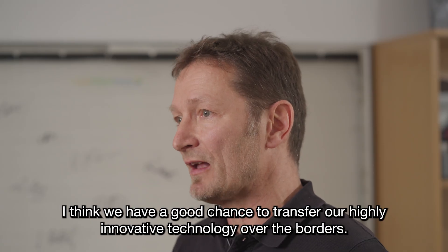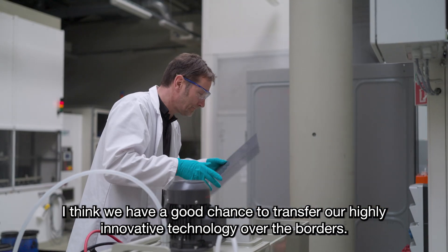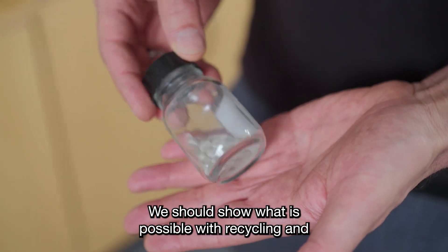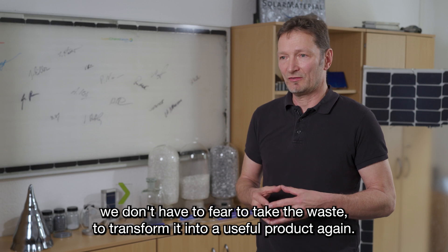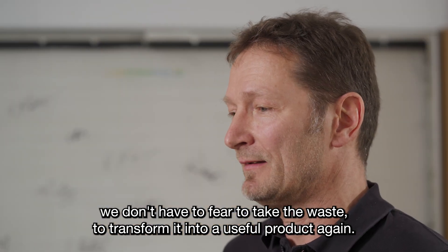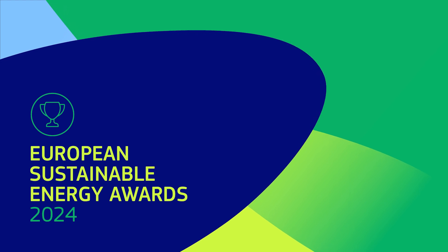We have a good chance to transfer our highly innovative technology across borders. We should show what is possible with recycling — we don't have to fear taking waste and transferring it into a useful product again.